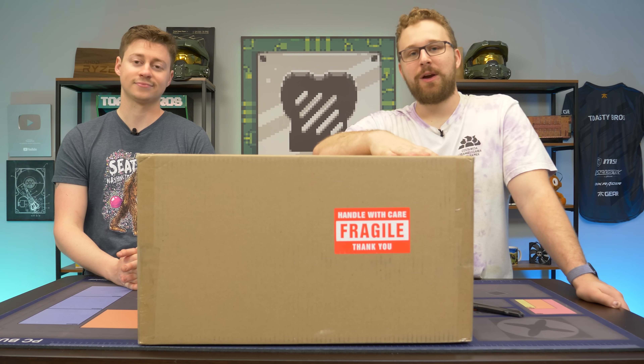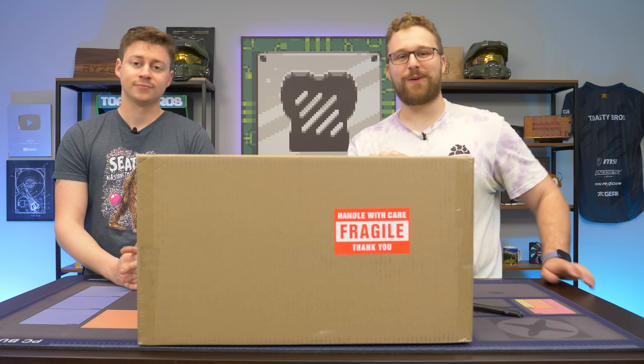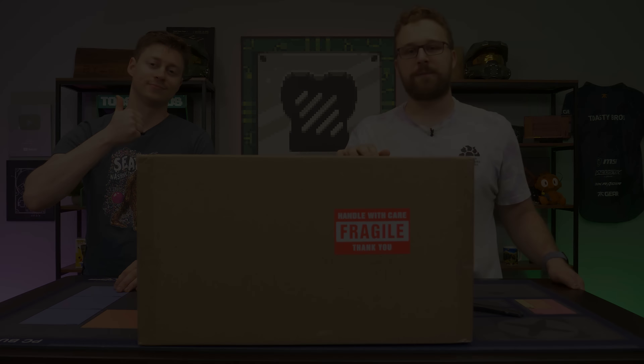We found this Amazon-renewed PC on Amazon and were able to pick it up for around $500. It only has a two-and-a-half-star rating. There are probably worse ones out there, but this is what we ended up with. But before we dive into it, let's hear a word from today's sponsor.